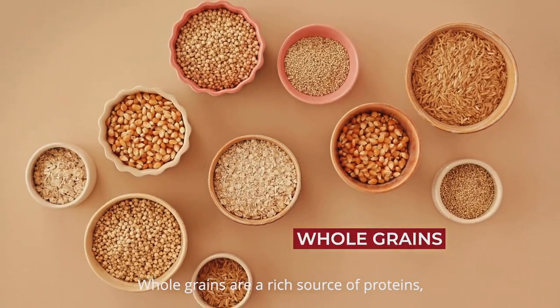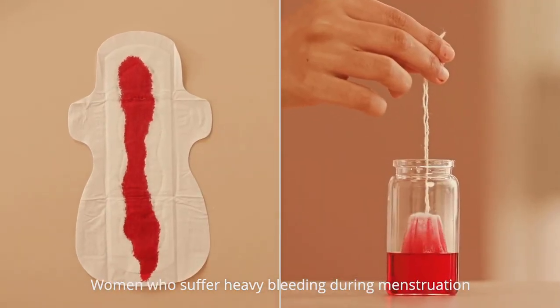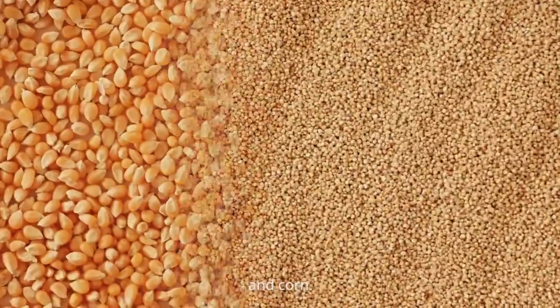Whole grains are a rich source of proteins, fibre, and vitamin B. Women who suffer heavy bleeding during menstruation should definitely consume whole grains like oats, brown rice, quinoa, and corn.